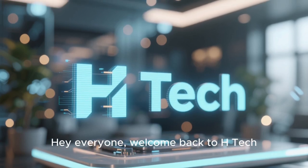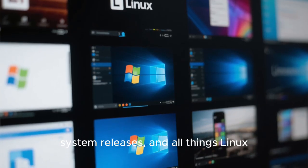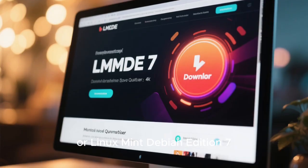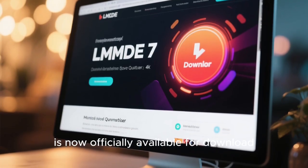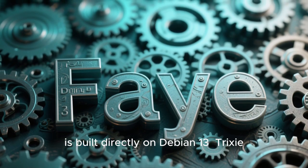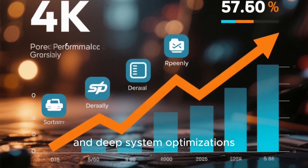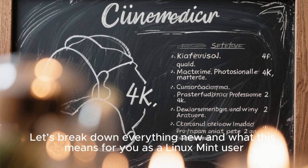Hey everyone, welcome back to HTech, your go-to channel for the latest tech updates, system releases, and all things Linux. Today we're diving into some exciting news for Linux enthusiasts — LMDE7, or Linux Mint Debian Edition 7, is now officially available for download. This latest version, codenamed Fay, is built directly on Debian 13 Trixie, and it's packed with performance improvements, updated software, and deep system optimizations. Let's break down everything new and what this means for you as a Linux Mint user.